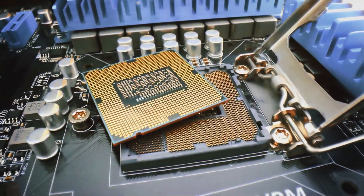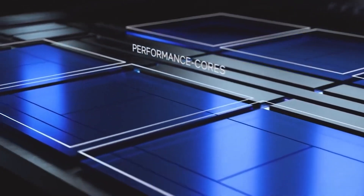The three chips include an Arrow Lake S 24-core, an Arrow Lake HX 24-core, and an Arrow Lake H 16-core part.